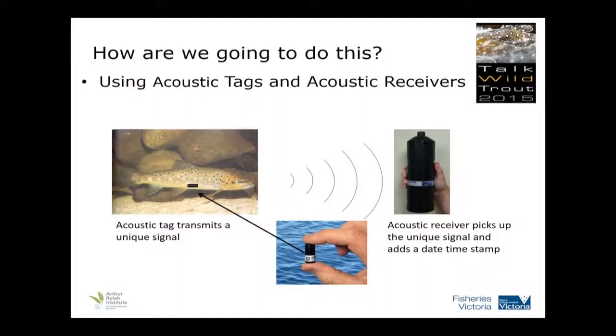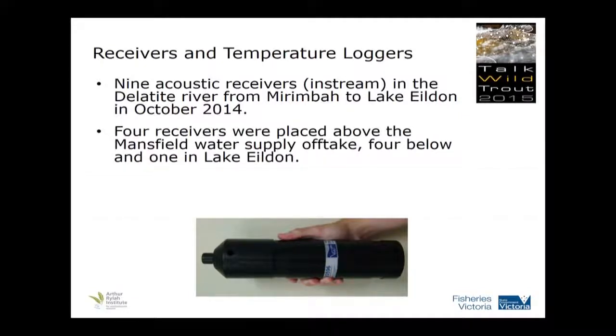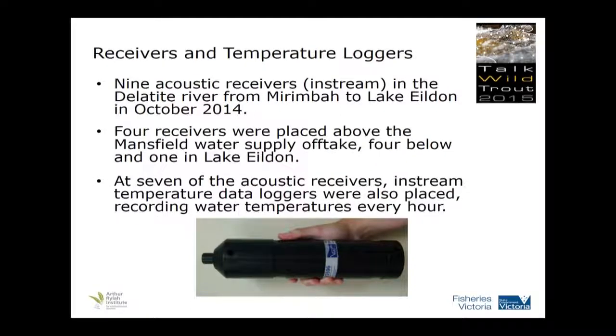These are known as acoustic tags. Other people can use radio tags, but for this project, this was the easiest method. We put nine acoustic receivers in stream. They started up at Mirrumbar, which is pretty well in the forested area, and put them throughout the river down. The second last one was where the lake backed up to the Delatoite River, and then we put one in the lake to find out if any were moving into the lake. At seven of these, we also put water temperature loggers, and they recorded the water temperature on an hourly interval, giving us good in-stream water temperature and a daily variation as well.